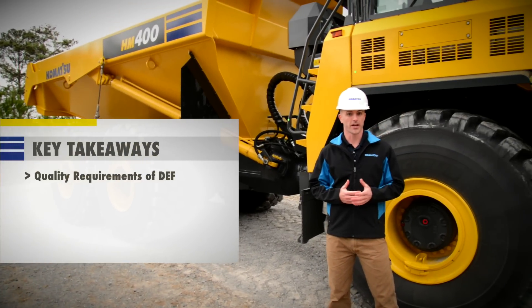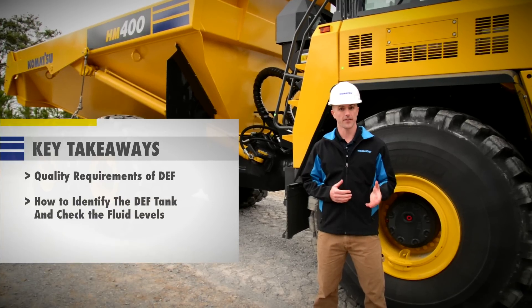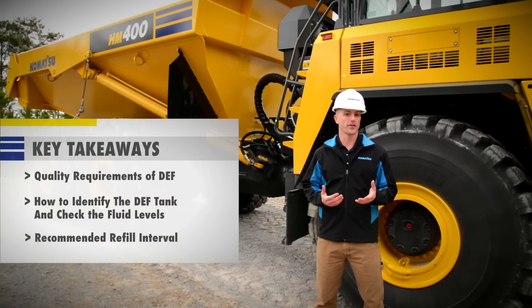After watching this video, an operator should better understand the quality requirements of DEF fluid, how to identify the location of the DEF tank and check the DEF fluid level, and also the recommended refilling interval.